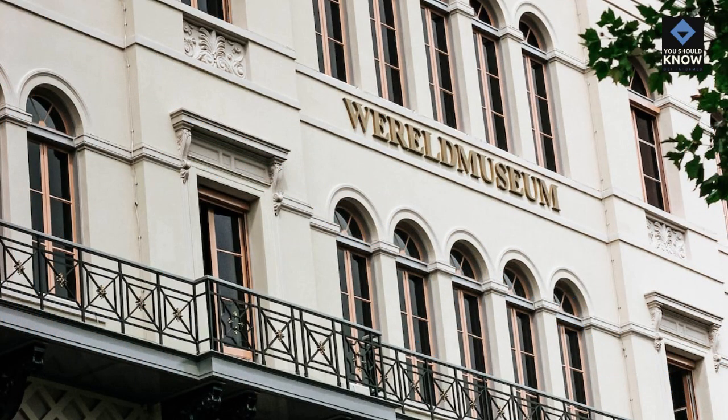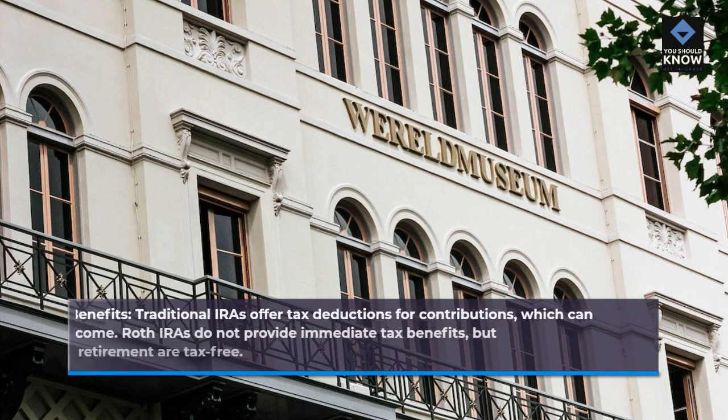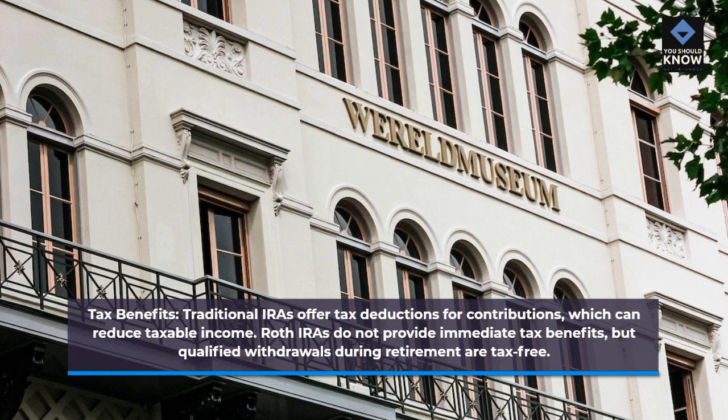Tax benefits: traditional IRAs offer tax deductions for contributions, which can reduce taxable income. Roth IRAs do not provide immediate tax benefits, but qualified withdrawals during retirement are tax-free.